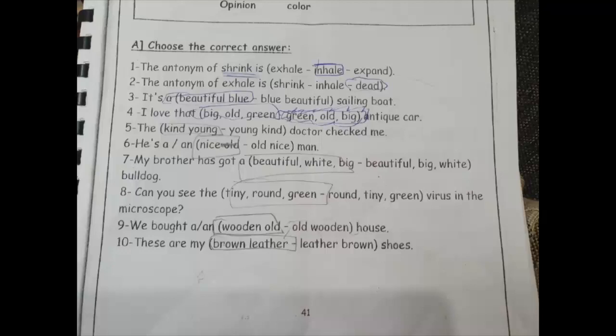Number two: the antonym of 'exhale' is 'inhale'. Exhale means take your breath out; inhale means take breath in. So the antonym of exhale is inhale. The right answer is inhale.